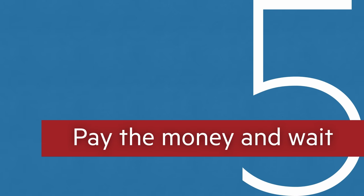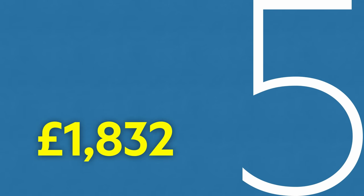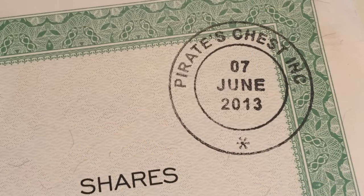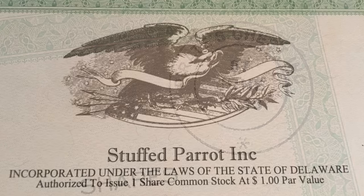Fifth, pay the money and wait. We paid £1,832 for two companies: one in the Seychelles with nominee directors, which in turn owned a shell company in Delaware.